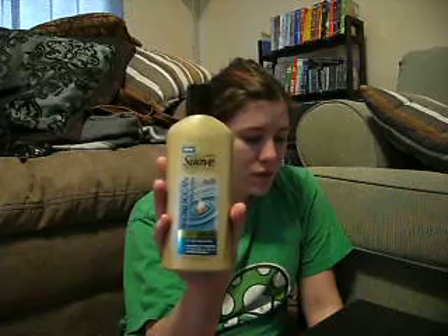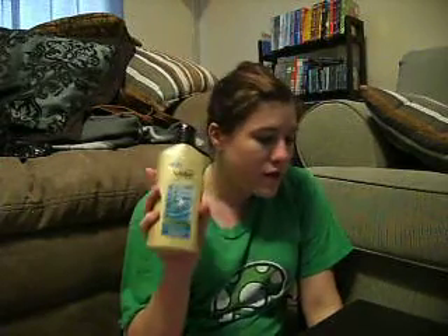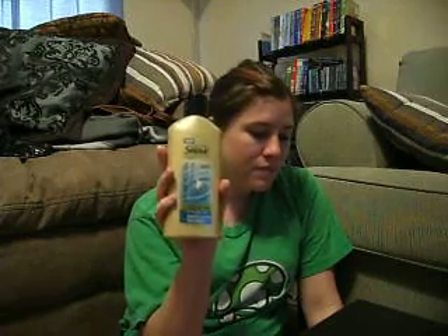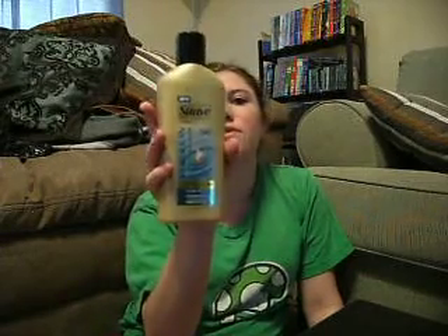Next I've got the Suave Professionals Moroccan Infusion body lotion, the 10-fluid-ounce. The original price was $2.83 — they had a size up from this for $4 and something. I had a $2-off coupon so I only ended up paying 83 cents for this bottle of body lotion. That was a great deal.